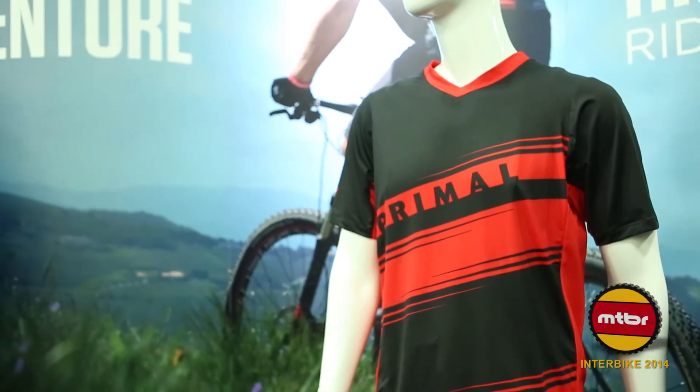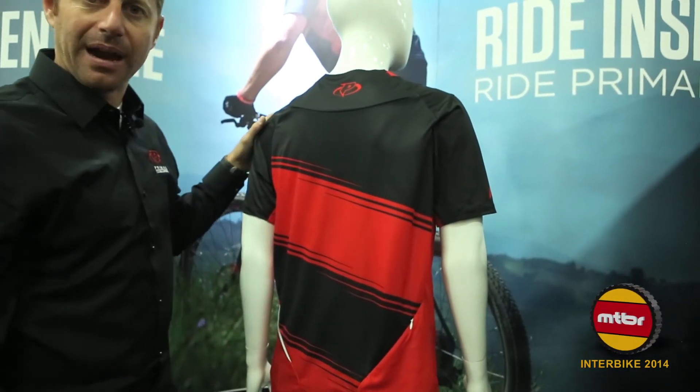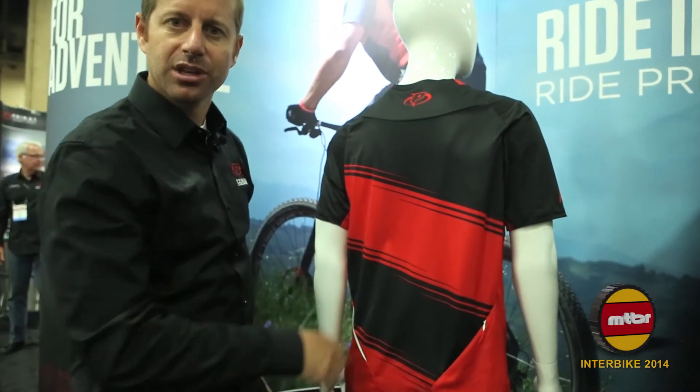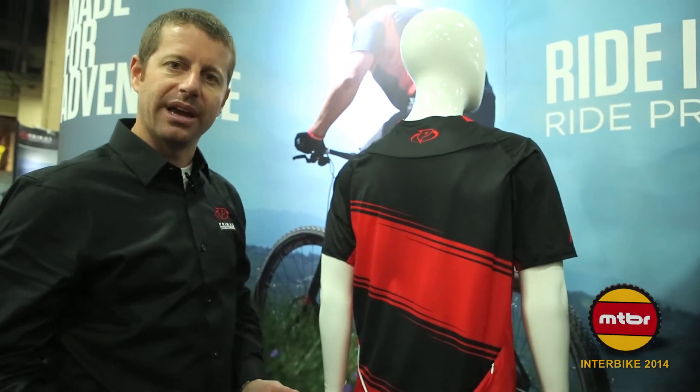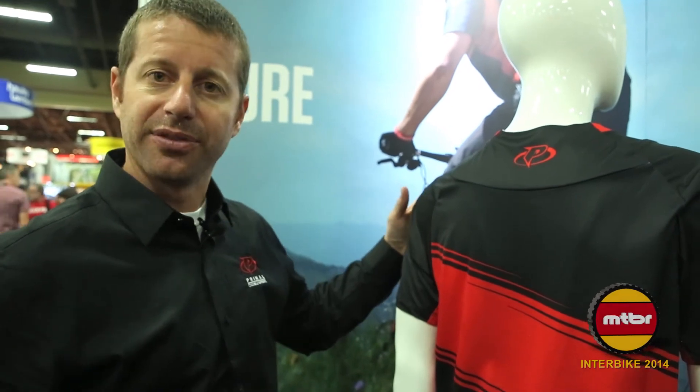On the back of this jersey we've used our Rezia fabric, which is a heavier weight mesh. We wanted to incorporate mesh for breathability, but we wanted it to be a little bit heavier in weight so that when the rider is wearing a pack the fabric isn't delicate like it is on the front.